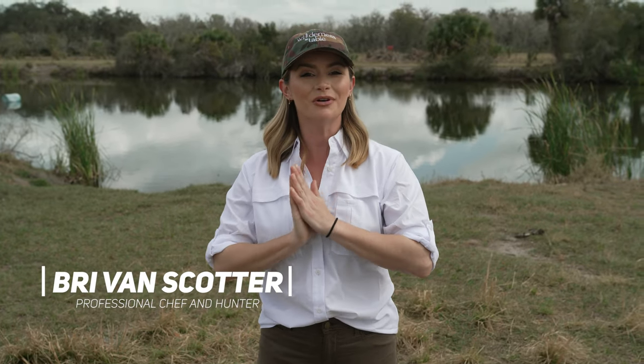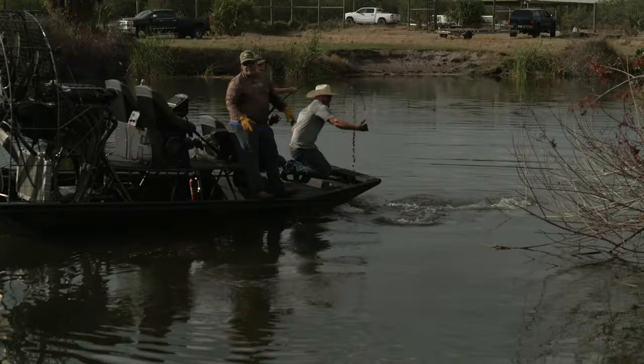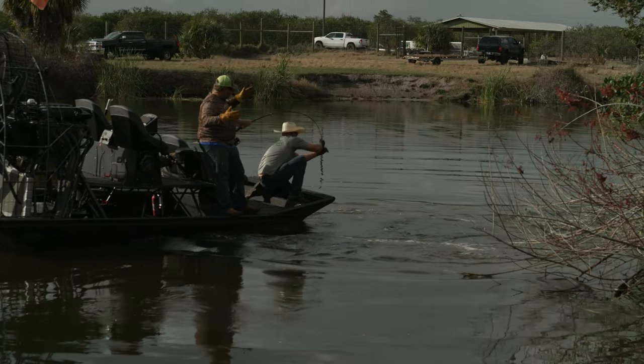Welcome to Wilderness to Table. We got a treat for y'all today. I am going to hunt my first alligator! Look at that — oh my god — eleven and a half, twelve foot alligator.